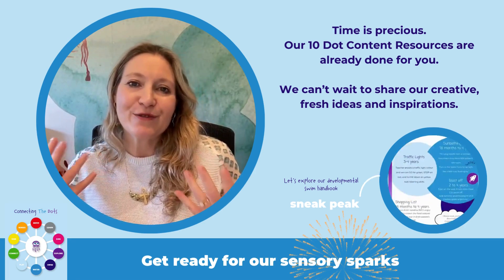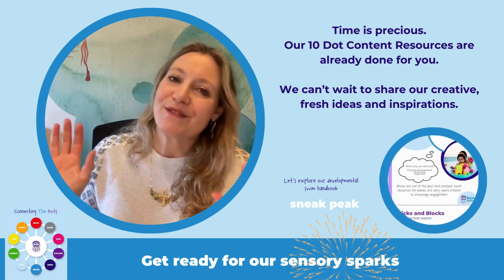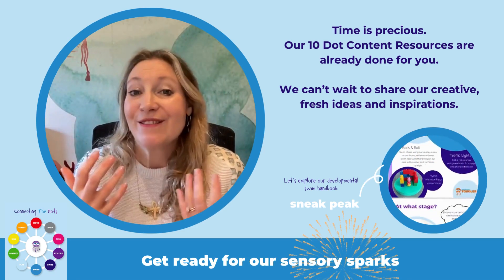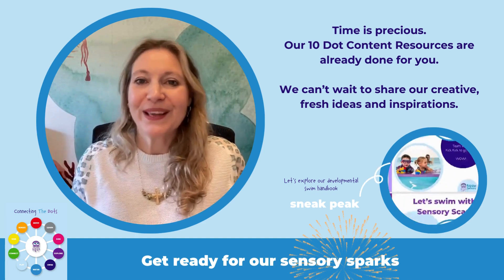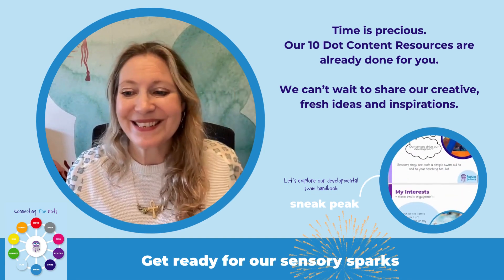We have so much to share. We've written all our AquaSensory songs, we've got a new signing program, there is parent support, and lots and lots more coming your way. So stay tuned and I will see you soon.